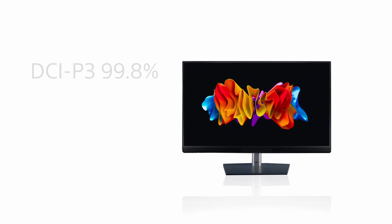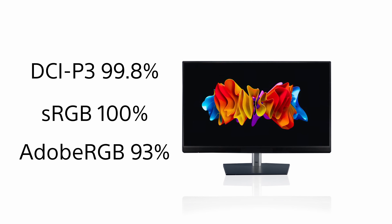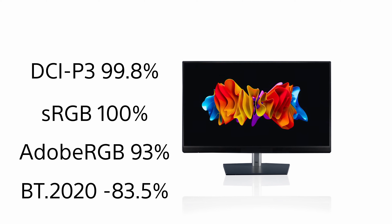Let's talk about some of the stats with this monitor, because I know there were a lot of comments in the previous video, and I want to address all of those concerns. We put this through the Kalman calibrator, as well as the Data Color calibrator, and they all came up with pretty much similar results, which is expected. For the color gamuts: DCI-P3 range is 99.8%, sRGB is 100%, Adobe RGB is at 93%, and BT-2020 clocked in at about 83.5%, which is right about what Dell had anticipated.